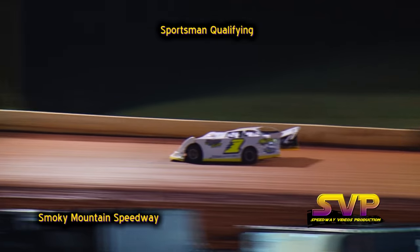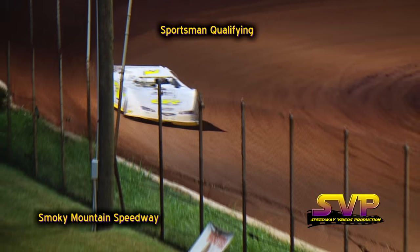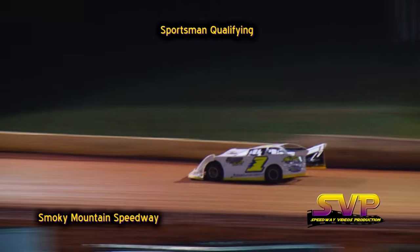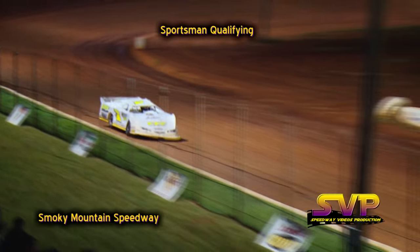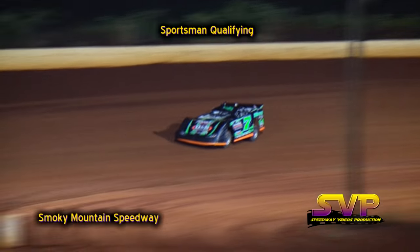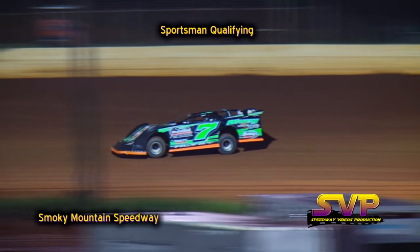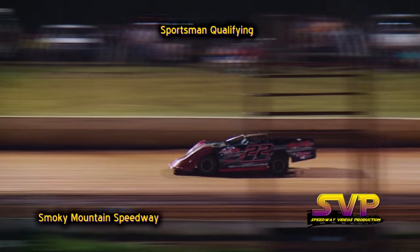Next couple of cars on the racetrack — first car coming into turn number three is the Z1 of Zach Shannon. Also on the racetrack, the number 7 of Heath Alvey. Here comes Zach Shannon — his lap time is a 16.998. That's now your quick qualifier: 16.998, Zach Shannon. Heath Alvey is third quick with a 17.132.